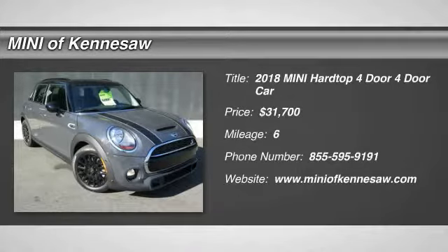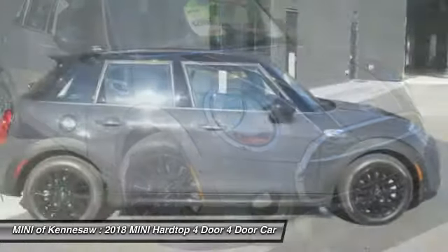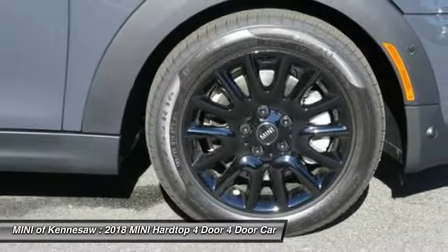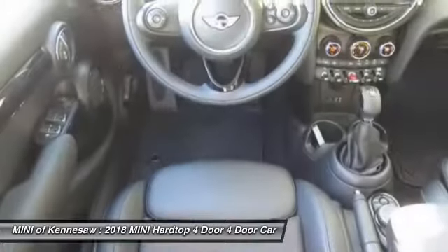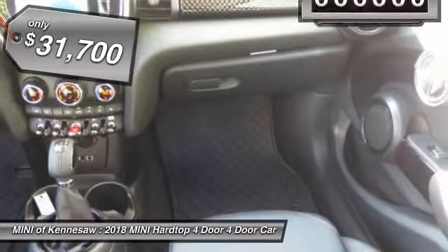The 2018 Mini Hardtop 4-Door comes with agile handling and quick, precise steering that make it lots of fun to drive. It is loaded with premium features, world-famous feistiness, and is built for sharing. And it's priced below $35,000.